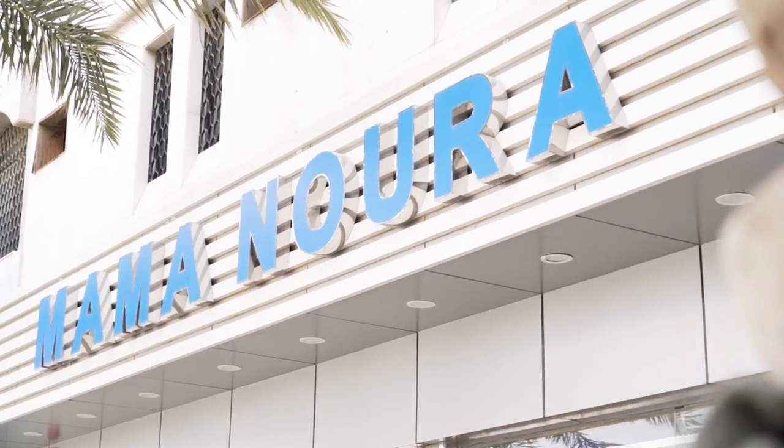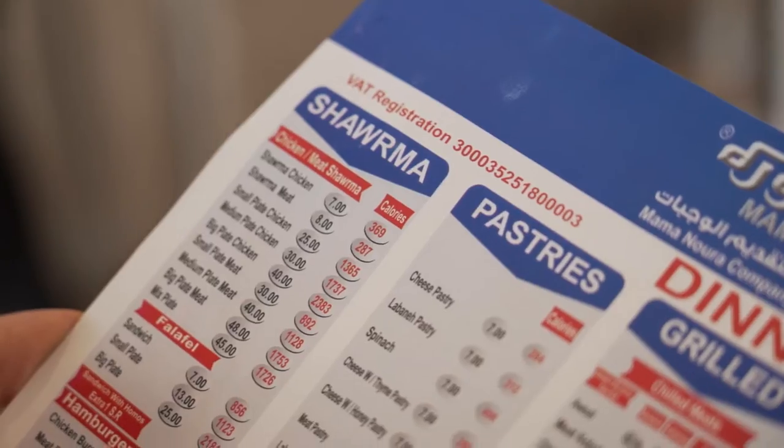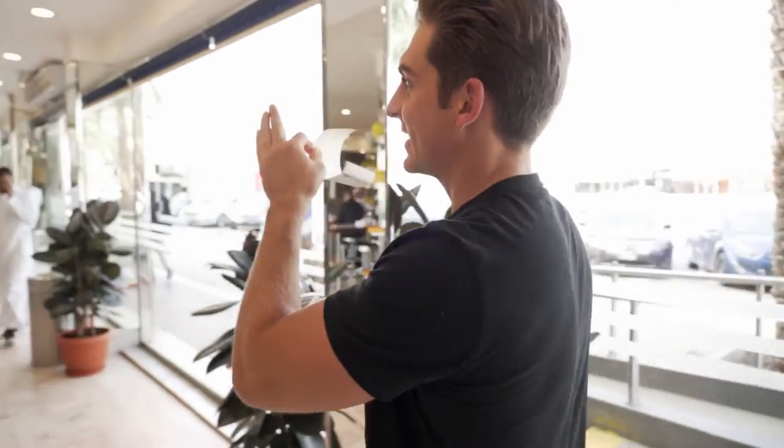Now it's time to tuck into something a little different — our favourite dish, shawarma. This place is the number one spot, the OG shawarma spot. I had to come here. It's Mama Nora. Let's go. Got the order. It's shawarma time. That looks incredible.